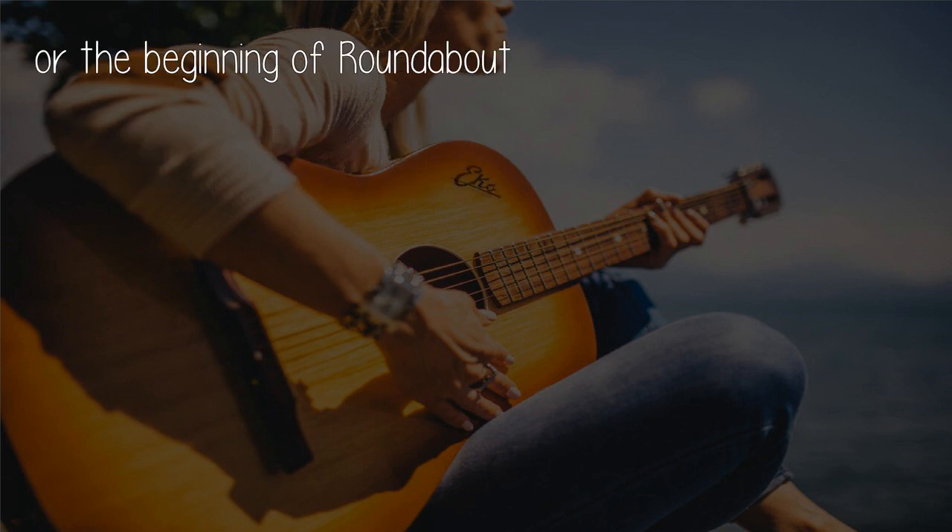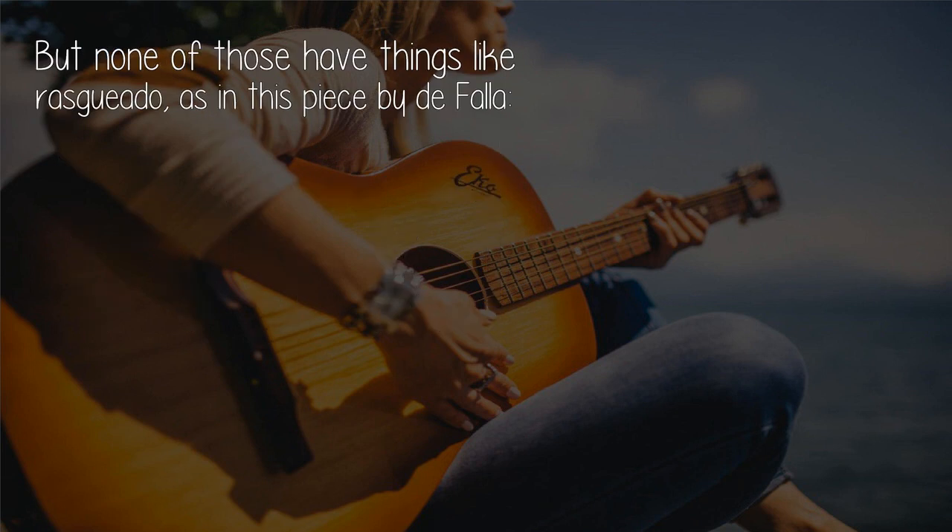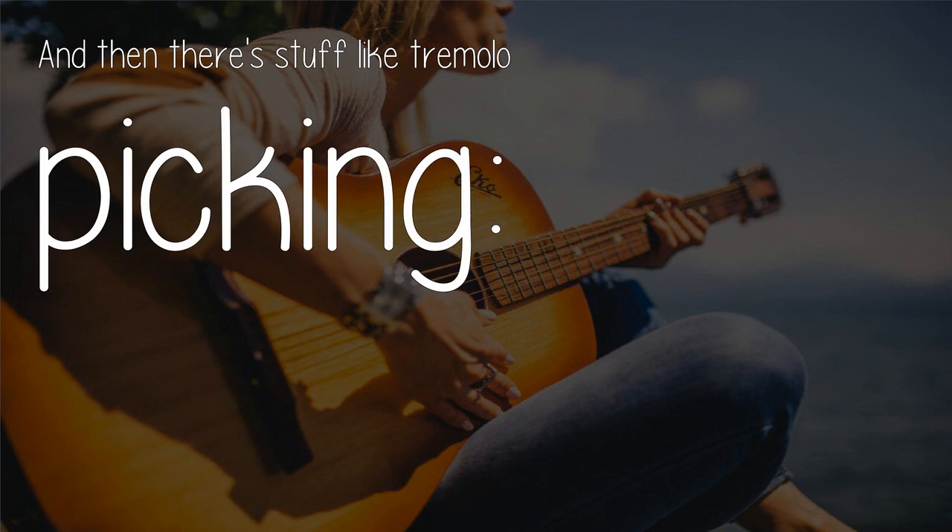The riff to 'Barracuda' or the beginning of 'Roundabout' cover other techniques. Travis picking is used in 'Dust in the Wind.' But none of those have things like ruski auto, as in this piece by Defy. And then there's stuff like tremolo picking.